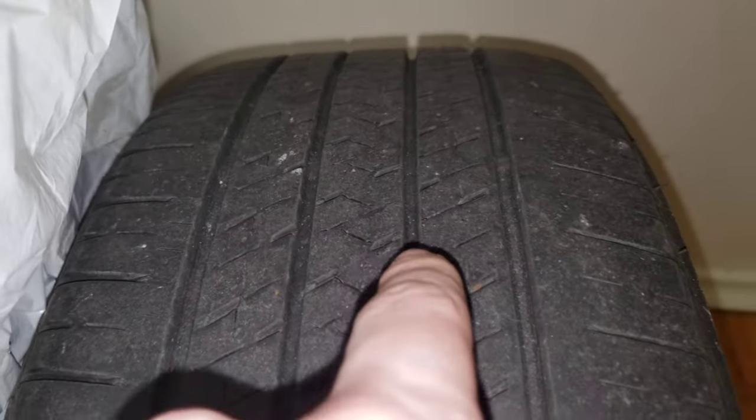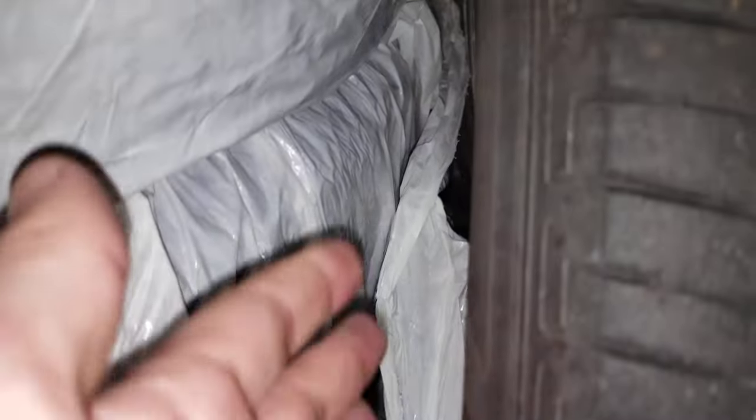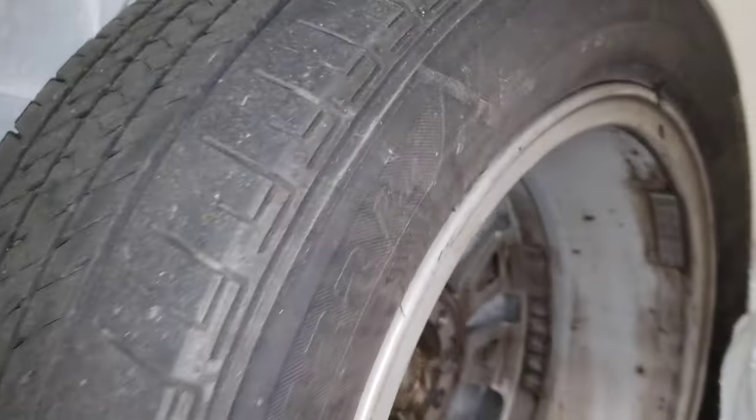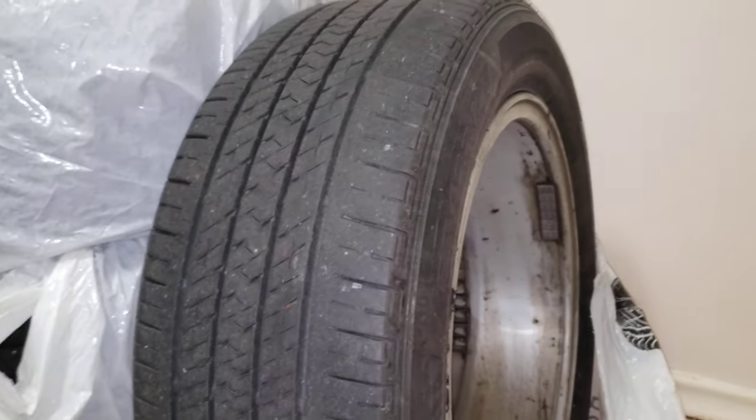Just like any other tire, you have the wear indicators right down there, and that really helps a lot. Same thing on this side — nice and simple, nothing to worry about. You can see the pins still look nice and fresh, and I would highly recommend them.